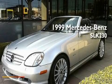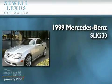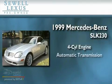Sewell, obsessed with service since 1911. This is a 1999 Mercedes-Benz SLK 230. It has a four-cylinder engine and an automatic transmission.